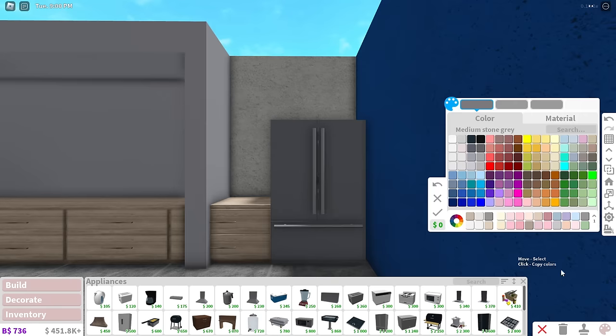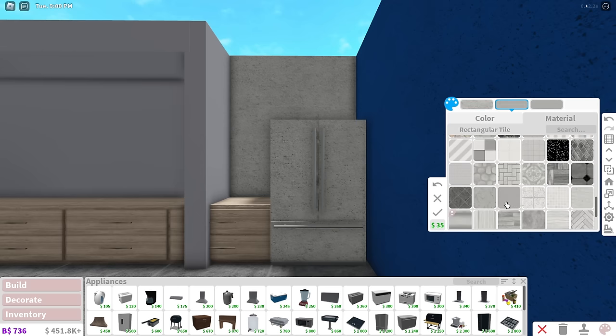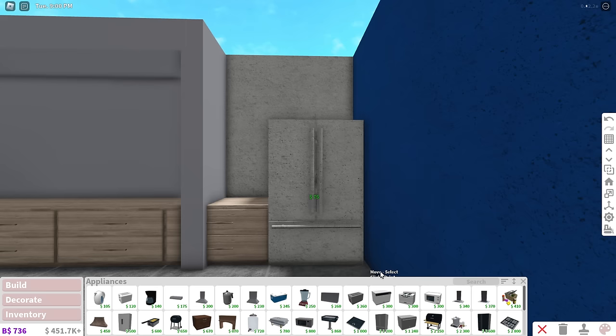Go back to Cube, place it down — this time flatten it out straight up, expand it to its max, and drag it all the way to the top. Use Transform Tool and push it all the way back until the back concrete is covered. This is what you should have so far. Go to Decorate, Appliances, and choose the Felix Freeze fridge — place it down. Color the fridge the exact same material as the walls: change all materials to Concrete and Light Stone Gray.